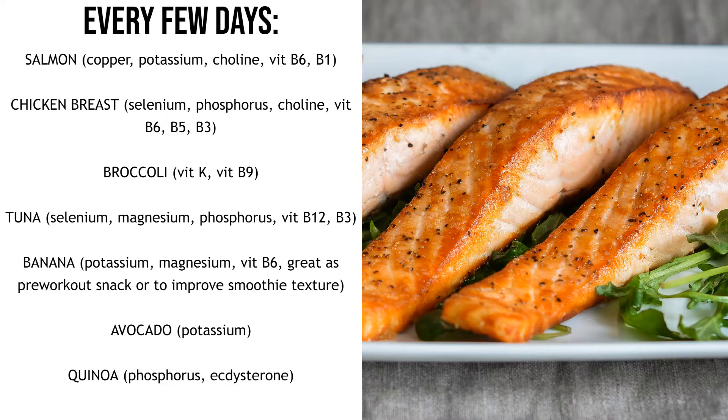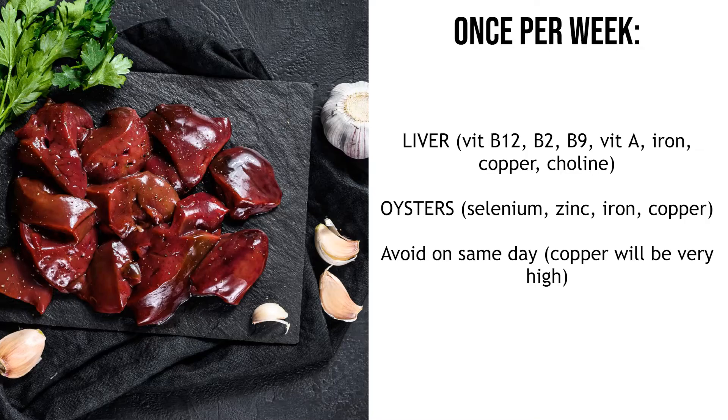Quinoa is good for phosphorus and is a good carb source, but more importantly it has ecdysterone, which is a plant steroid that acts like testosterone in the body and enhances muscle growth and performance. And once a week you want to have liver, which has an insane amount of nutrients — because nutrients are stored in the liver, when you eat an animal's liver you get basically hundreds or thousands of percent of the daily intake for vitamin B12, B2, B9, vitamin A, iron, copper and choline.